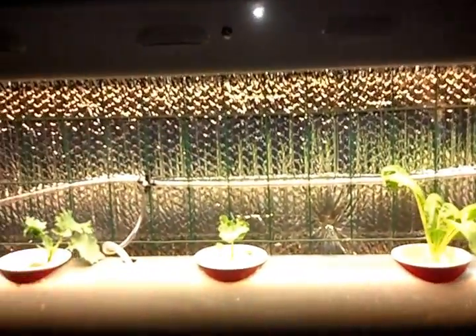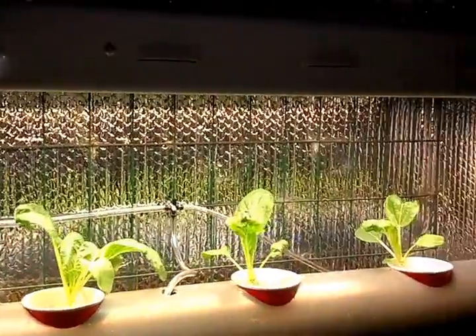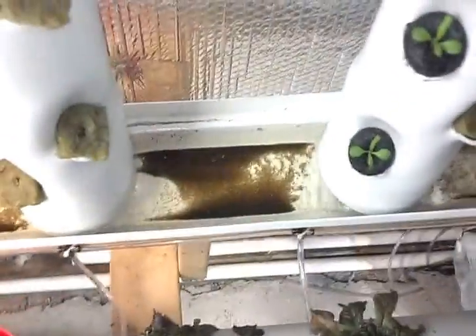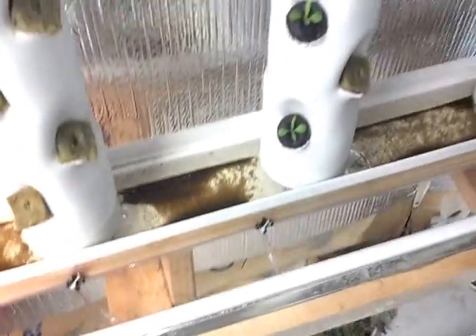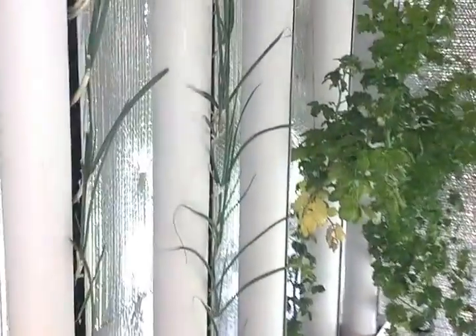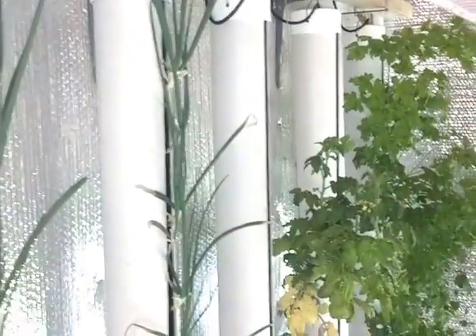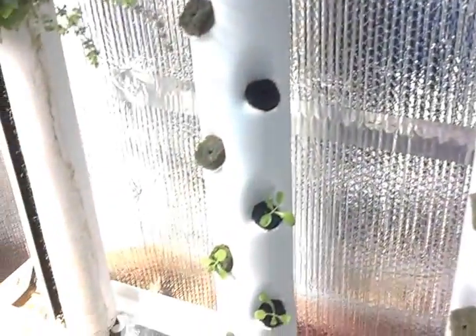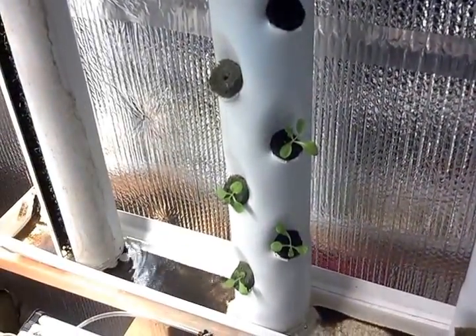These cups underneath this fixture — this is just a Sun Blaze T5 dual tube — I'm going to leave those as is. We're going to have towers plus these row tubes running on nothing but LED lights, just to see how well the towers behave under LED lighting instead of fluorescents. So that's it. We'll see you as things progress. Take it easy, and remember: open source is the only way. Bye.